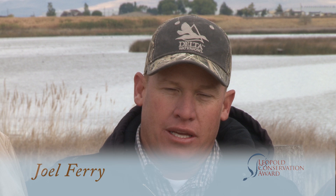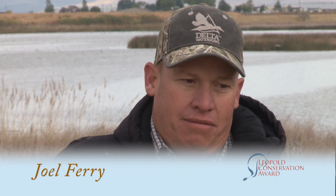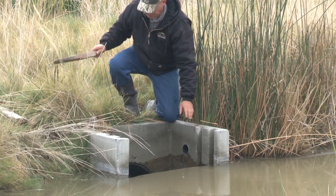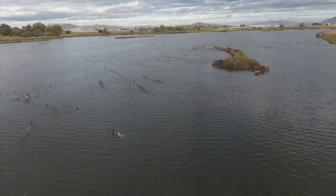Conservation work has always been something important to me. Some people call me a duck farmer because I love to work in the wetlands and I love to create these habitat areas that are so important and really benefit our farm and ranch.